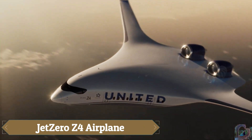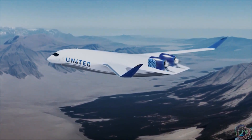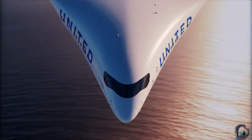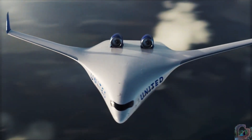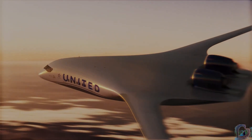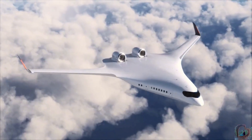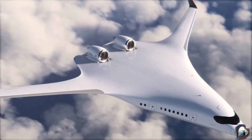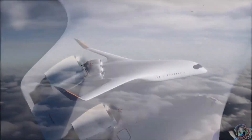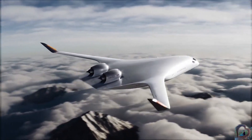Jet Zero's Z-4 blended wing body (BWB) aircraft is a revolutionary all-wing plane designed to carry around 250 passengers over roughly 5,000 nautical miles, while slashing fuel burn by up to 50% compared to today's conventional jets. Supported by strategic backing from United, Delta, Alaska Airlines, and a $235 million U.S. Air Force contract, its full-scale demonstrator is slated to fly around 2027. The Z-4 can use existing airports without modifications, offers a spacious multi-aisle living room cabin, enhanced boarding efficiency and enlarged overhead bins, and is compatible with sustainable aviation fuels, with commercial service targeted for 2030 or the early 2030s.